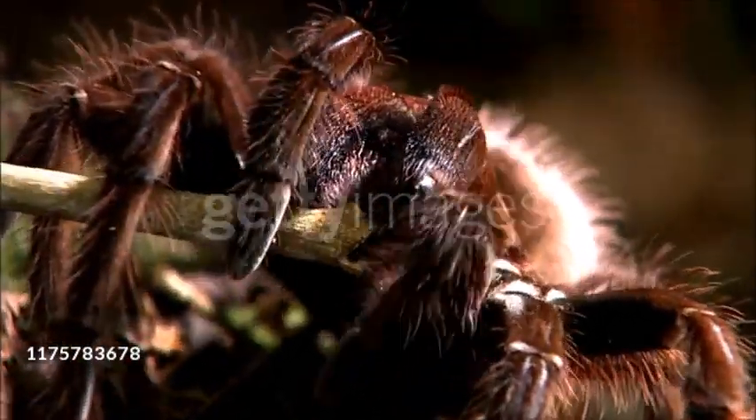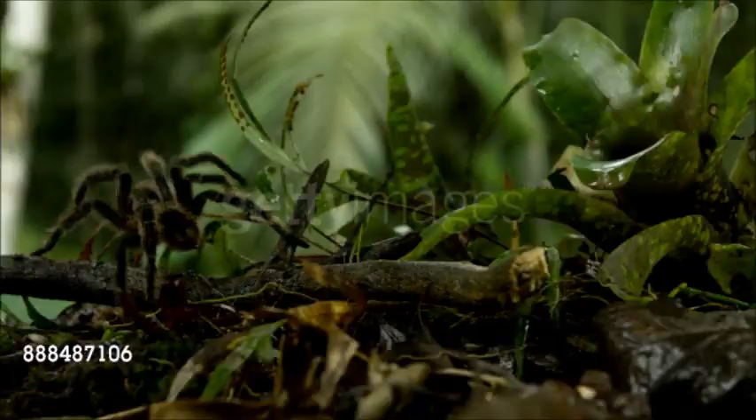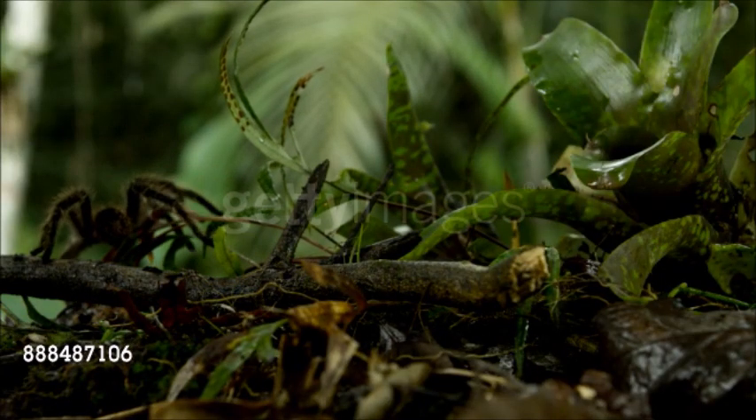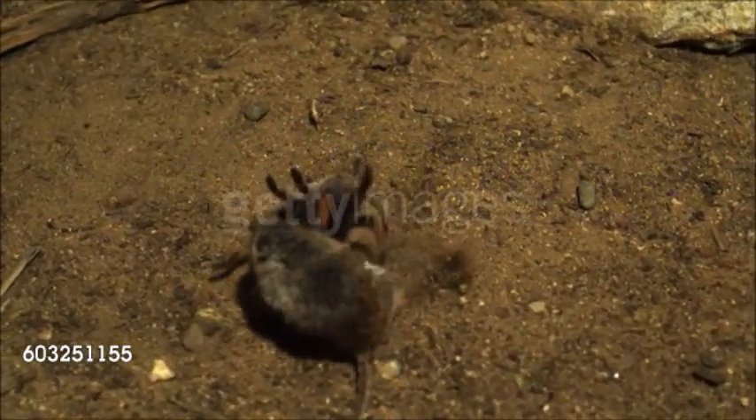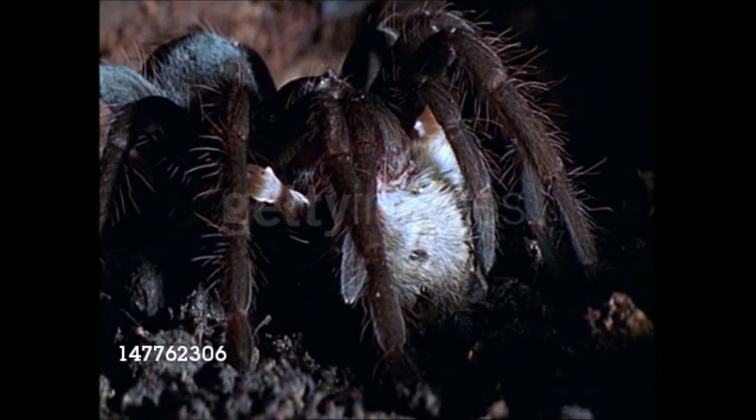The large size of tarantulas has led to the belief that their bites are fatal, but only some species are venomous. In fact, the venomous species are often relatively small. Tarantulas are nocturnal hunters, relying on their large size to subdue prey, which includes small vertebrates such as frogs, lizards, and birds. They crush their prey with their large fangs, pour digestive juices over the body, and then suck up the resulting liquid.